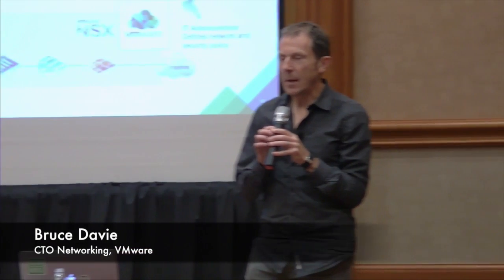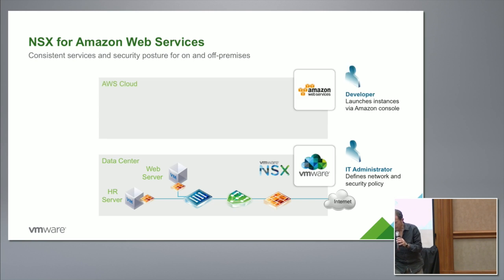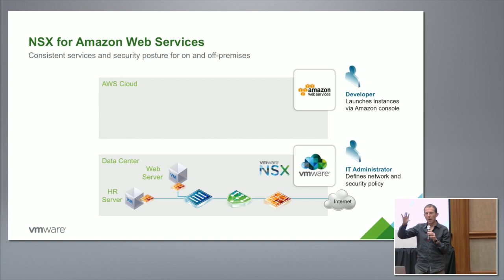Some of you will have seen a demo that we did at VMworld last year. This slide is stolen from that demo — it's one example of a way that we're extending NSX beyond its traditional sweet spot inside a single data center. Today you see NSX running in a data center providing all these services, but increasingly companies are moving some workloads into public clouds — though by no means a hundred percent. There's a consistent concern that as workloads split between Amazon and on-premise, you lose consistency of visibility and security policy across those different estates.